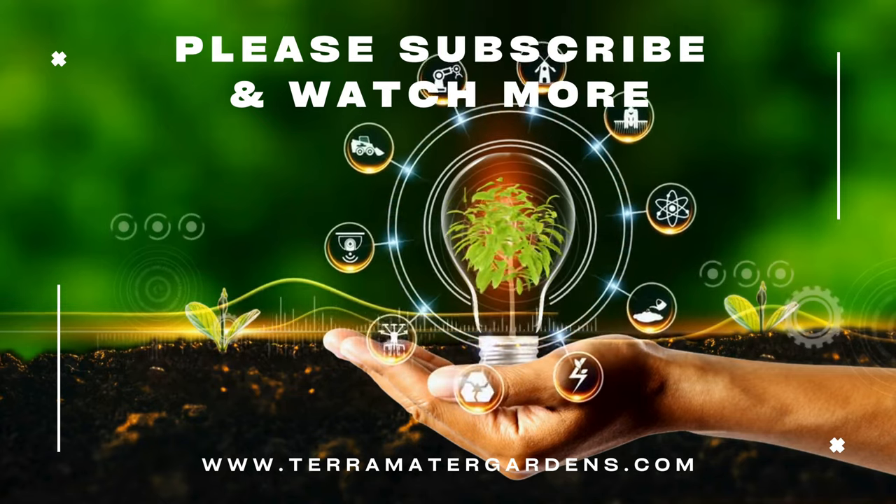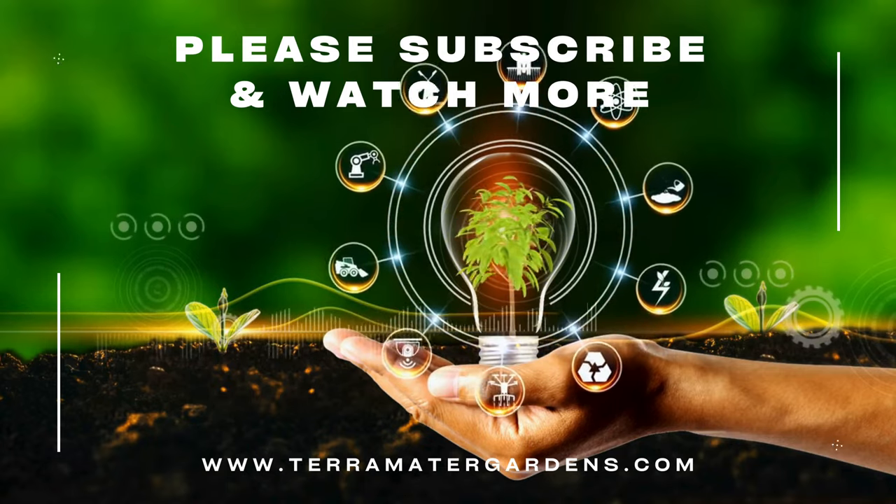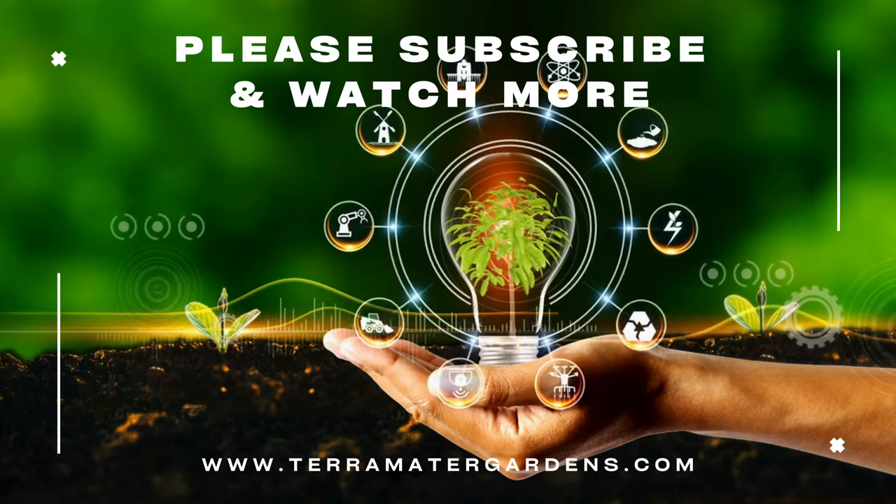Thank you for joining us today on another plant profile. Please don't forget to like, comment, and subscribe for more gardening information.